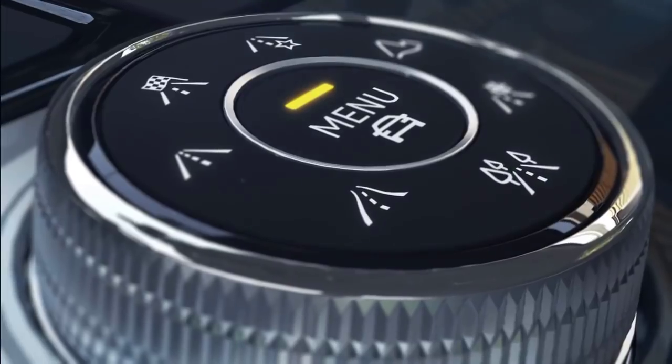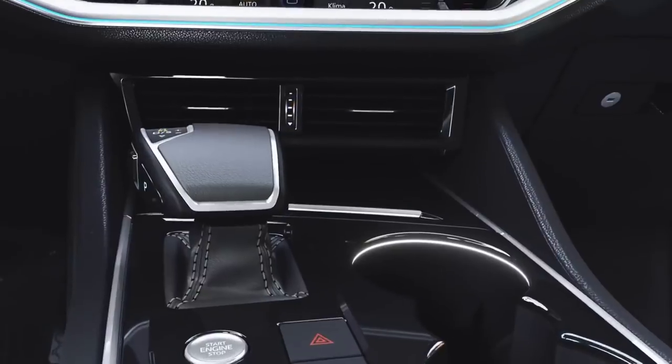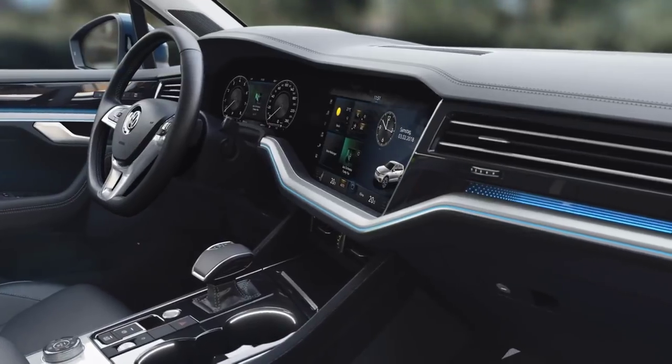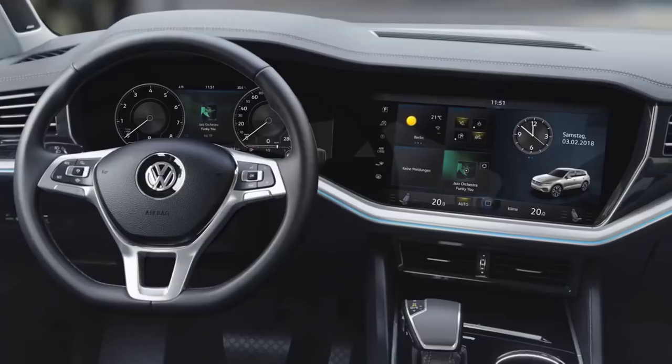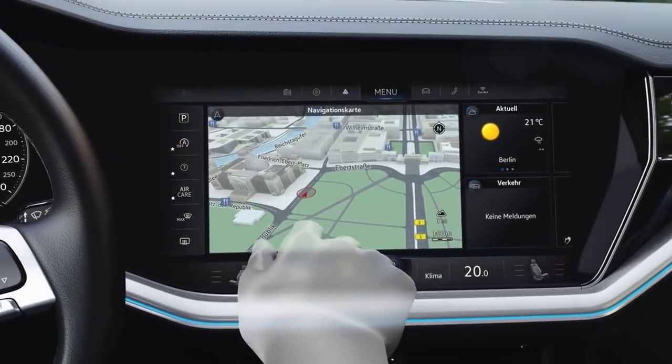The Touareg sets new standards, above all its optional inner vision cockpit, with the Discover Premium at the centre. The 38cm display is snugly fitted within the dash panel, ergonomically tilted towards the driver. Completely switchless and highly integrated.